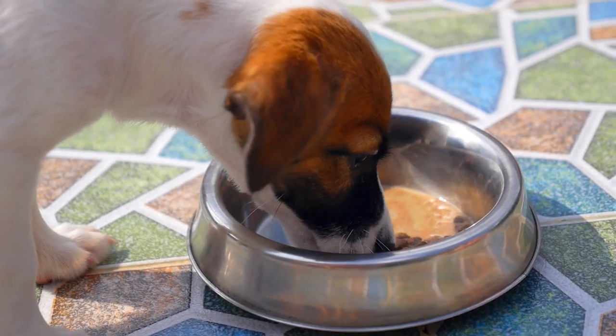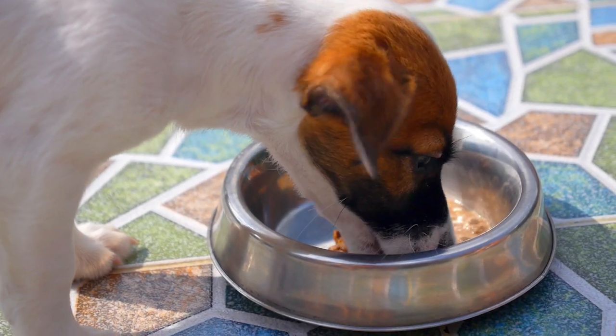Our last household chore for this lesson is feed the pet, or feed the pets if you have more than one. Maybe you have a dog and a cat — feed the pets. This is when you prepare the food and give it to your animal. What are you doing? I'm feeding my dog. I'm feeding my cat. I'm feeding my bird.